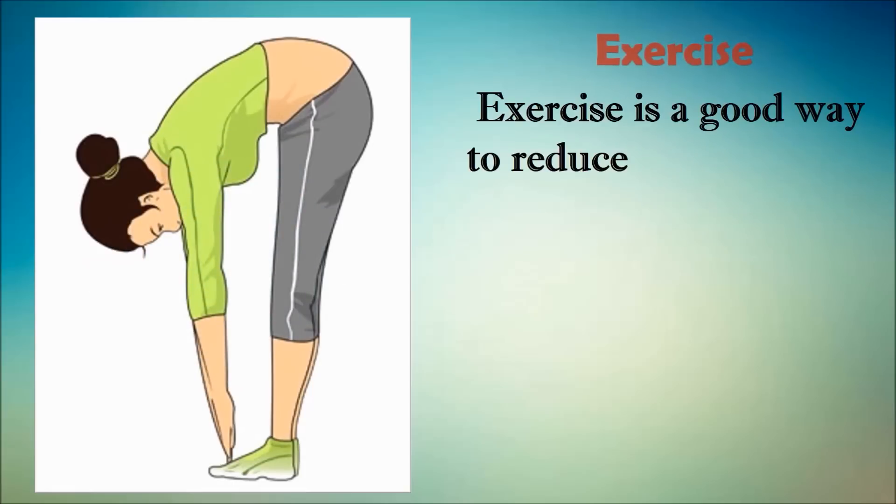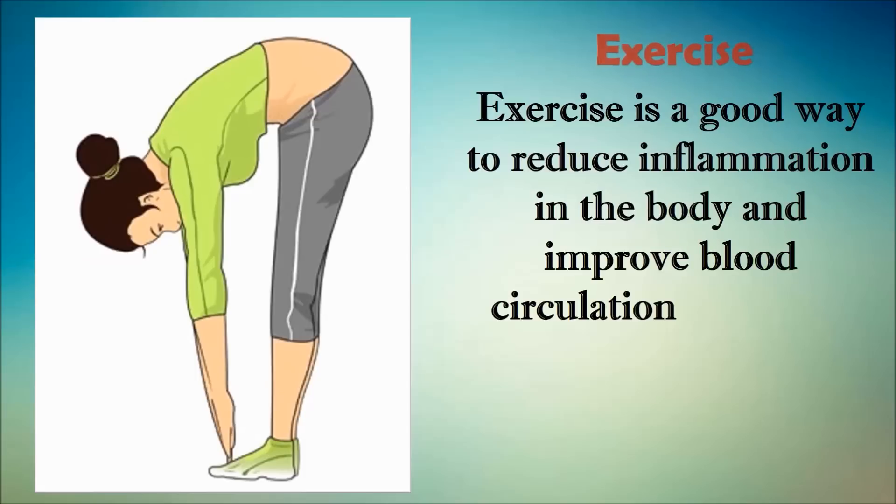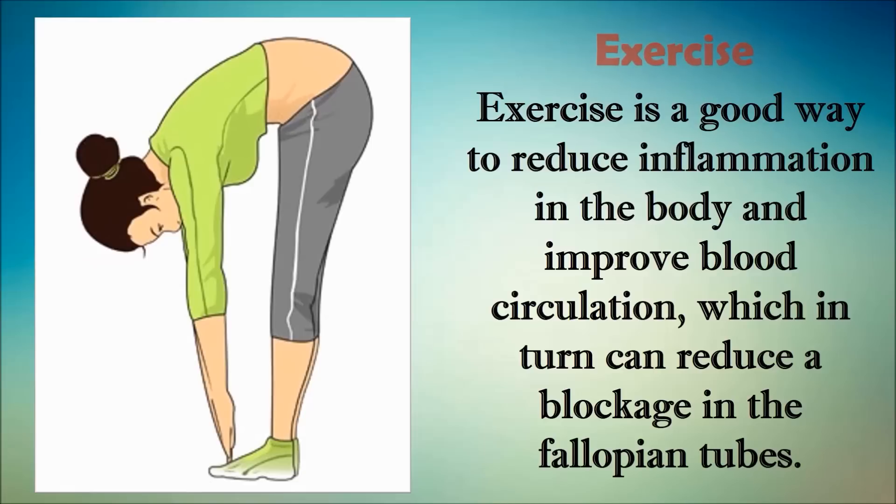The next remedy is exercise. Exercise is a good way to reduce inflammation in the body and improve blood circulation, which in turn can reduce blockage in the fallopian tubes. Stretching exercises are the best to reduce scar tissue, one of the major reasons for tube blockage. A regular practice of simple stretching exercises can clear blockage in and around the fallopian tubes as well as relieve pelvic pain. Another good option is energy exercises that improve blood circulation and vital energies throughout the body, which will rejuvenate your whole body including the fallopian tubes.